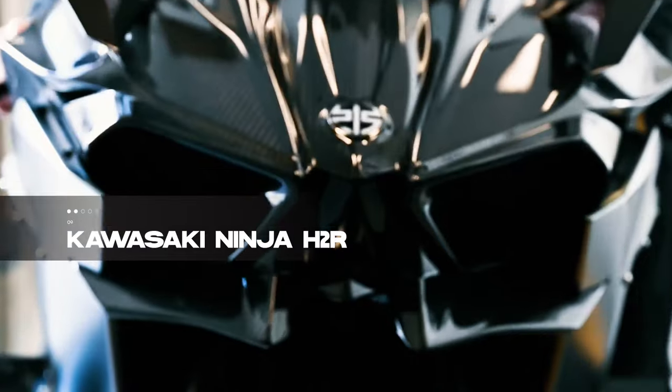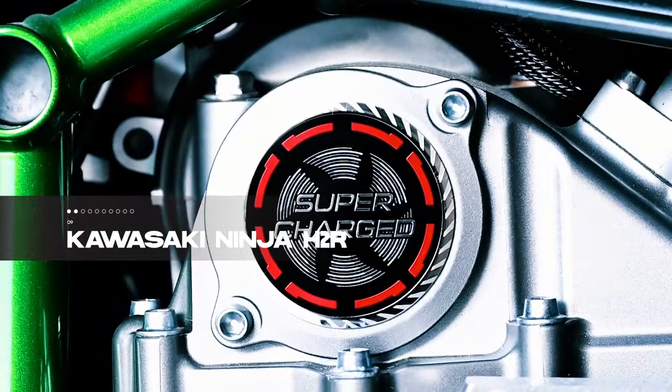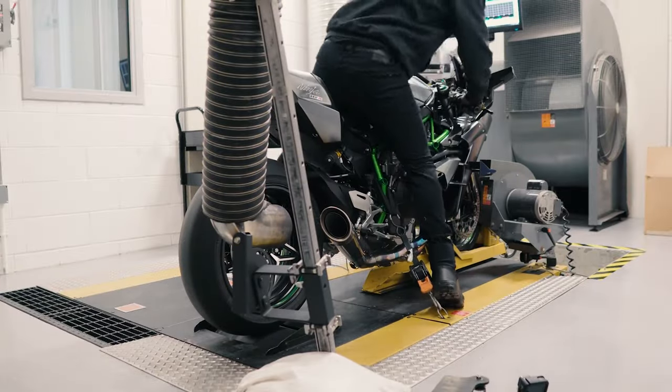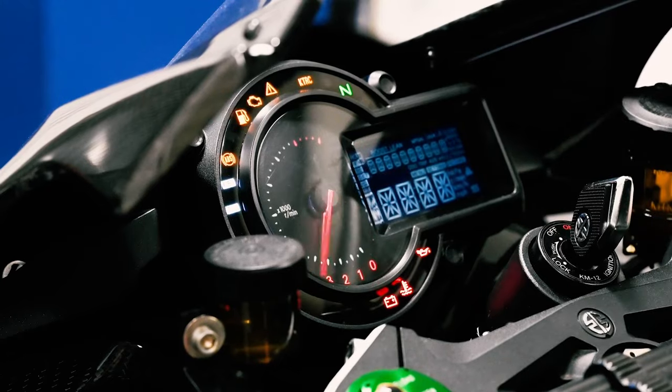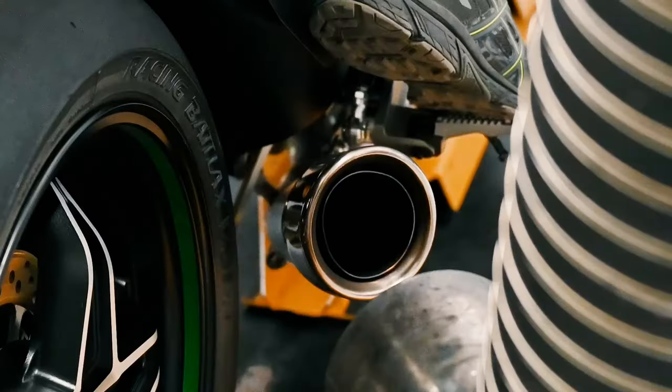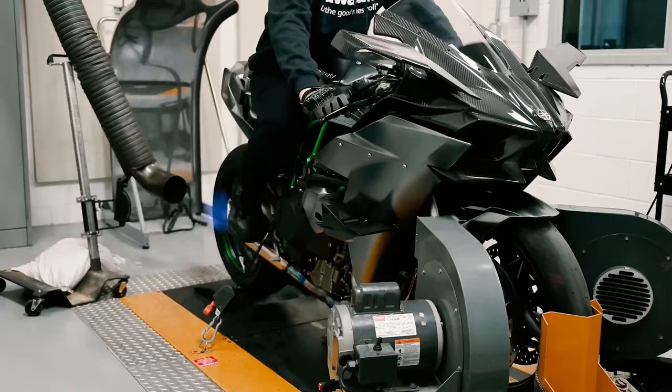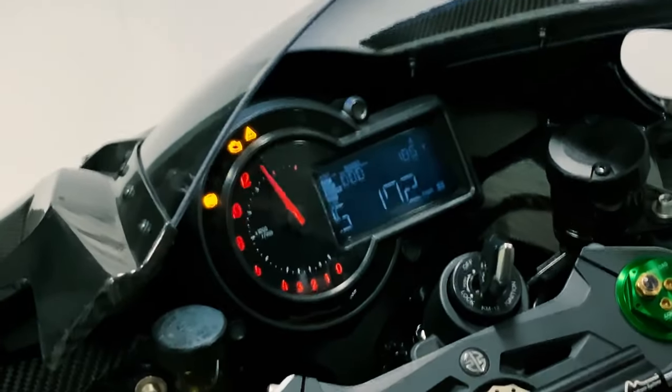Roaring into the ninth position is a symbol of pure power: the Kawasaki Ninja H2R, celebrating record-breaking sales in 2019. Kawasaki asserts its dominance with this turbocharged beast, packing a 310-horsepower punch from a 61 cubic inch engine, making it the world's most powerful production motorcycle.